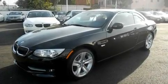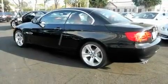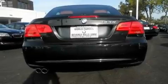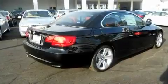Its top features and packages include the premium package, heated front seats, an auto-dimming rearview mirror, a leather-wrapped steering wheel, the sport package, a sport suspension, a security system, a convenience package, park distance control, and a navigation system.